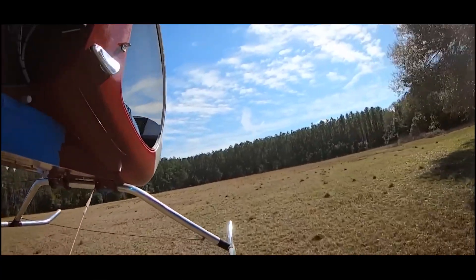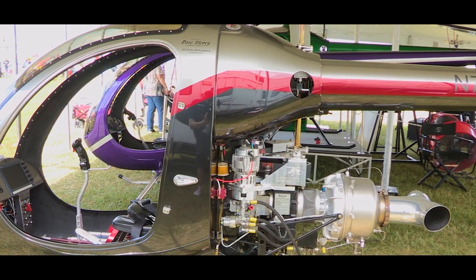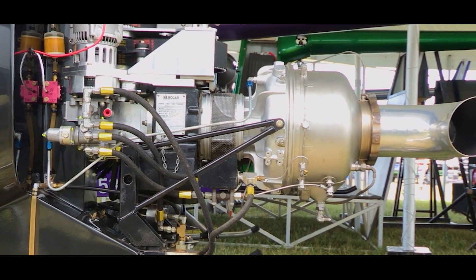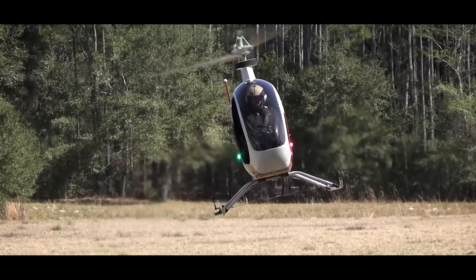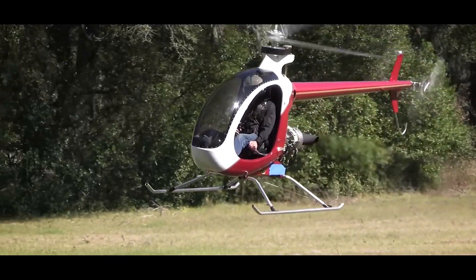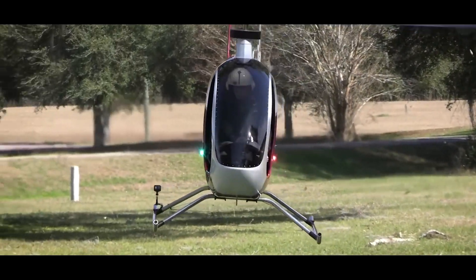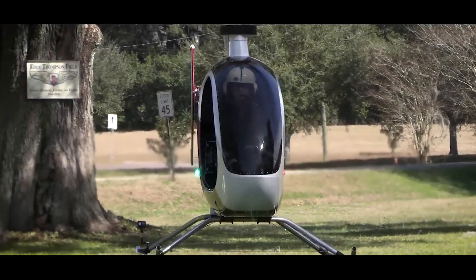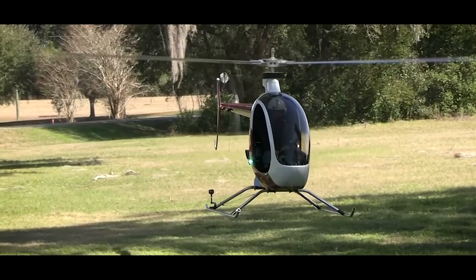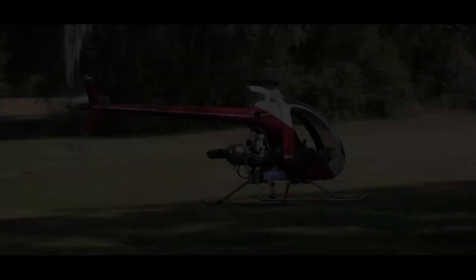The most interesting model is the XCT, the flagship of the XC family. Powered by a modified Tixi 222A solar turbine engine, the XCT sounds awesome with the quintessential turbine whine, smells great burning Jet-A fuel, and is very powerful with a steady 95 horsepower. Whether you're a seasoned pilot or someone looking to take your first flight, the Mosquito Helicopter offers a versatile and enjoyable experience in the skies.